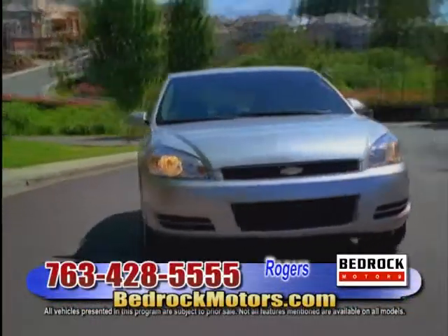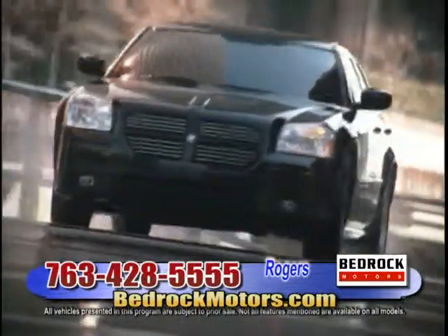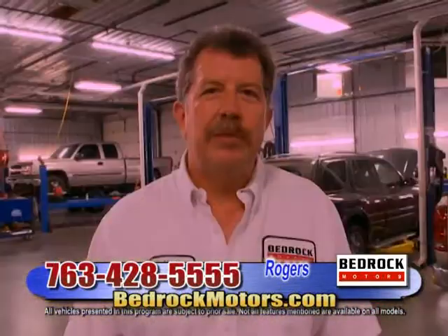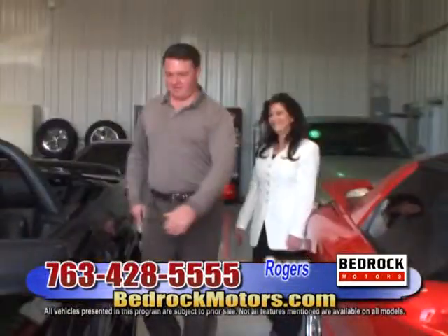Bedrock Motors is the place to go to find your dream car while you save some dough. Our reputation is everything, and you'll come back to do it over again. Welcome to the Bedrock Motors Show.